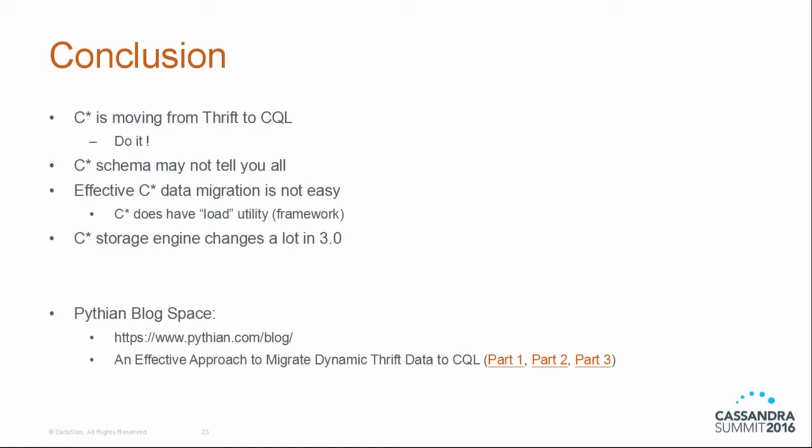In conclusion: Cassandra is really moving on from Thrift to CQL — please migrate because it will be out of the picture sooner than many people think. When you do the migration, do not fully trust the schema returned by Cassandra tools — they may not tell you everything. Cassandra does have bulk-load utilities. The storage engine approach I described here applies only to pre-3.0 versions — 3.0 has a lot of changes in the storage engine, and I may have to do another post covering how to handle 3.0. I do have a blog post describing all this — you can find it from the link shown.